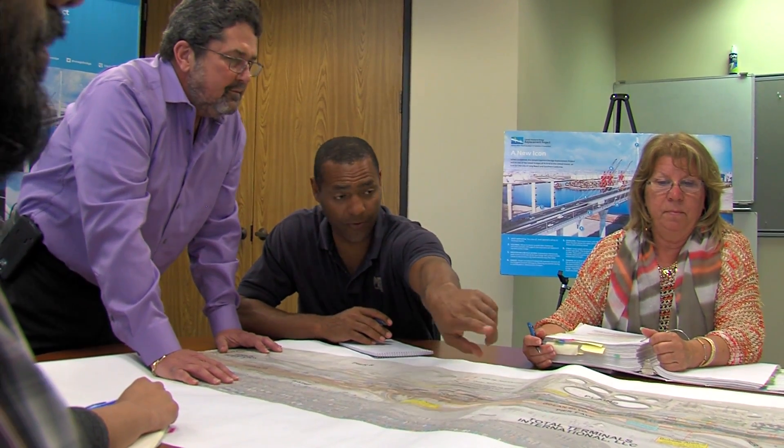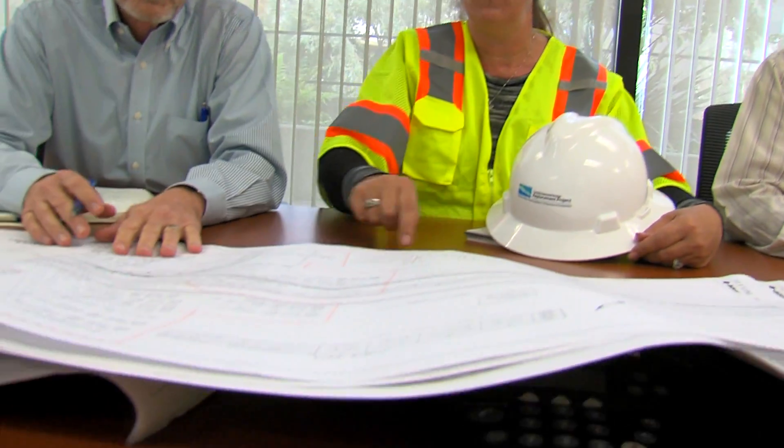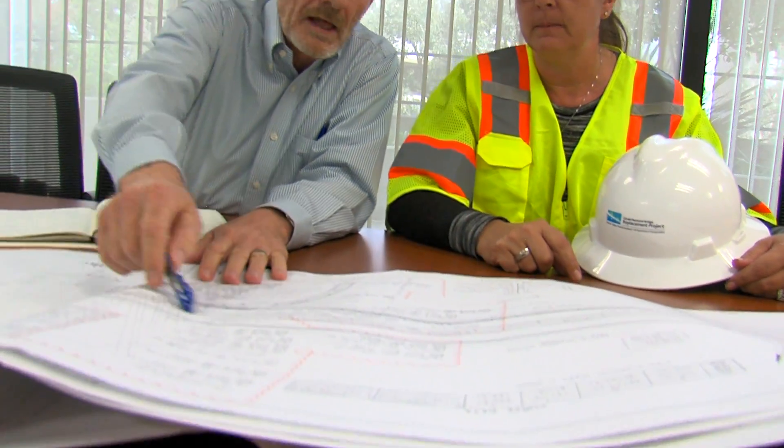And how does the integrated project office benefit your team? Well, being in one office is really essential, especially for a design-build type project where the contractor on board is doing the design and the construction in real time. By having them on just another floor here in the building, we're able to interact with them. We have regular meetings almost every day.